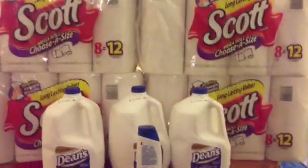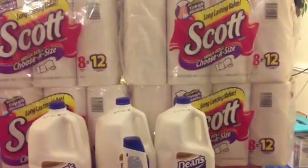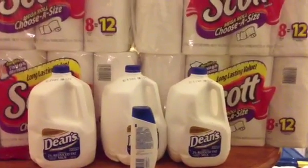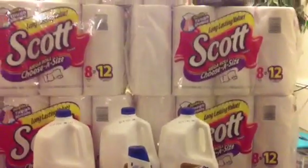Of course if you have the red box coupons — $10 off $50, $5 off $25, $4 off $20 — it makes it even better. I also threw in 3 of the Dean's milks. They're not on sale this week but we need milk, so I picked up 3 gallons. They're $3.19 — use the $0.50 off PDF.